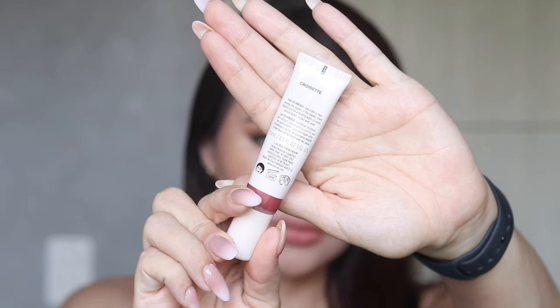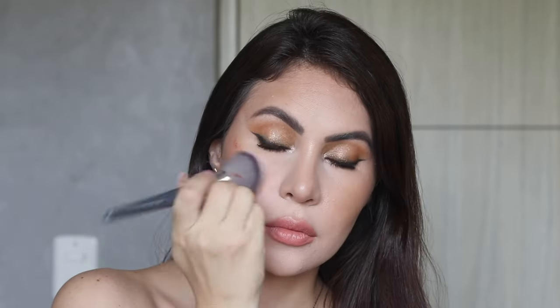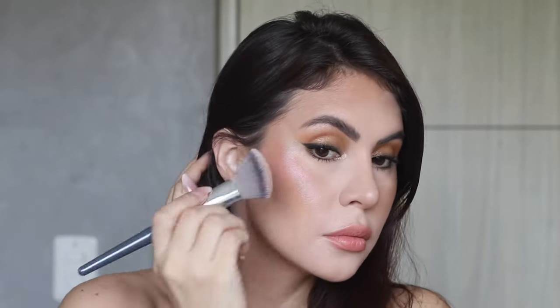Croissette is a shimmering garnet, and this is one I can use on my lips as well as my cheeks because I love the color on the lips. It's the perfect beachy type of color — you'd look sun-kissed and awake.